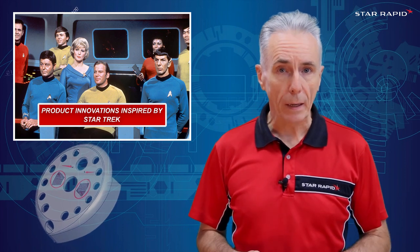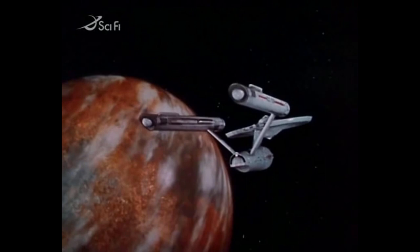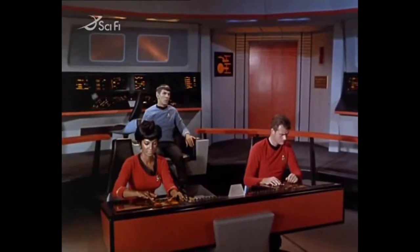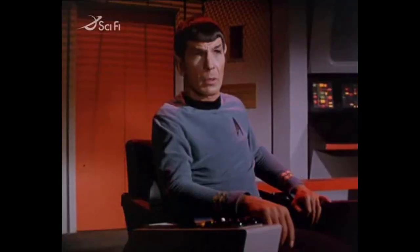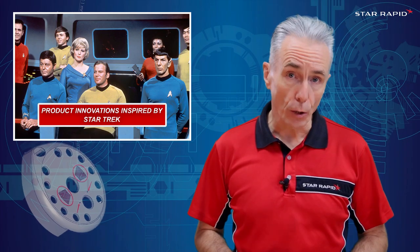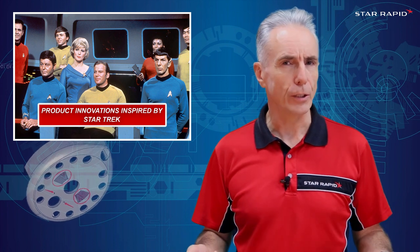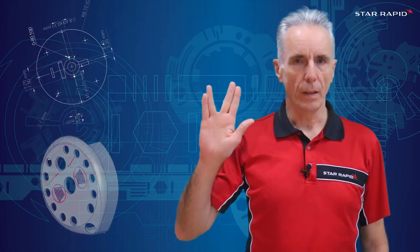And no influence was bigger than Star Trek, which came on air in 1966 and brought with it a wealth of fresh design ideas that anticipated many of the devices that are now part of everyday lives. So, in honor of the show, let's take a closer look at five cool inventions that got their start in the past — or was it in the future — of Star Trek. Live long and prosper.